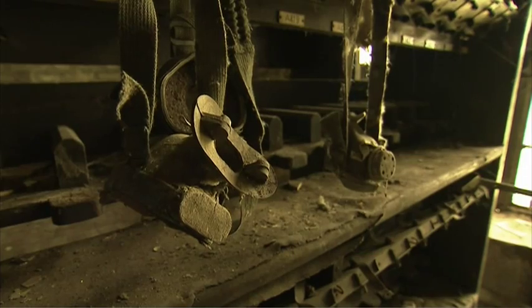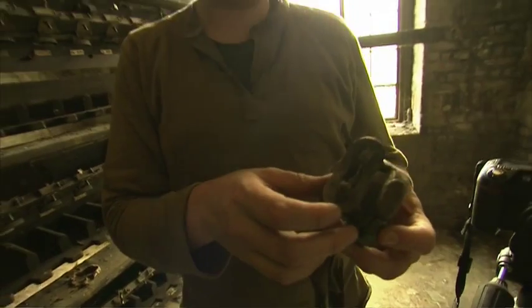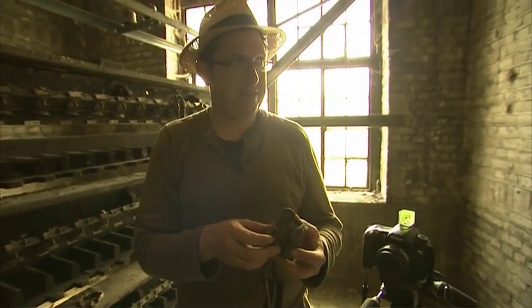Are these respirators? They are. Check this out — put it on. No.